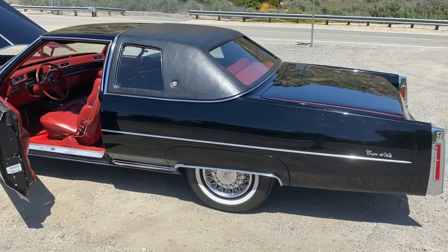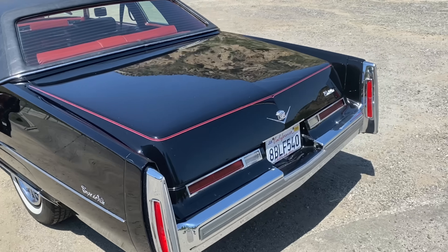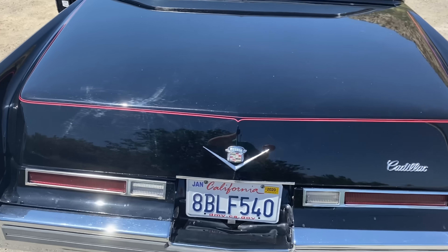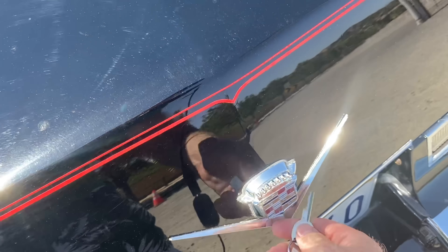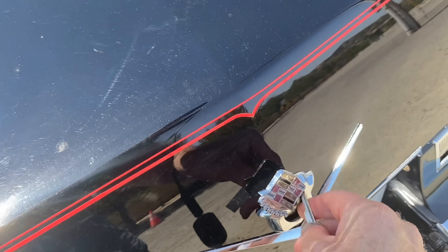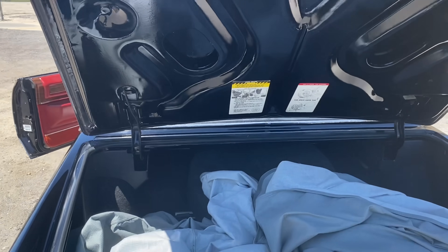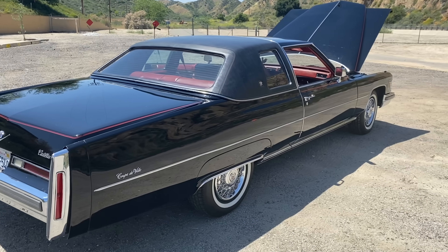Now a special treat — I'm going to check out the trunk of this car, which is also about eight feet long. Look at that. There's a car cover in there too. Check out that size.